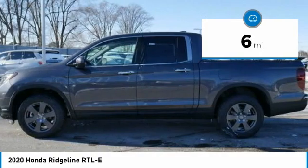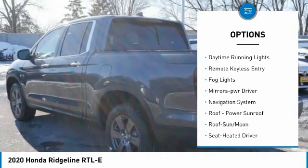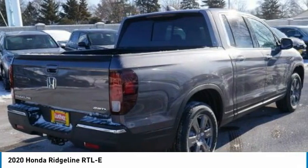Here are some of this vehicle's great options: towing package, all wheel drive, bed liner, aluminum wheels, heated side mirrors, traction control, daytime running lights, remote keyless entry, fog lights, mirror memory.